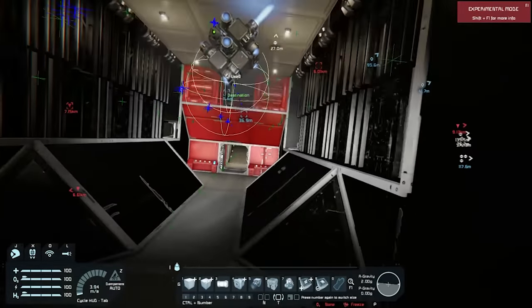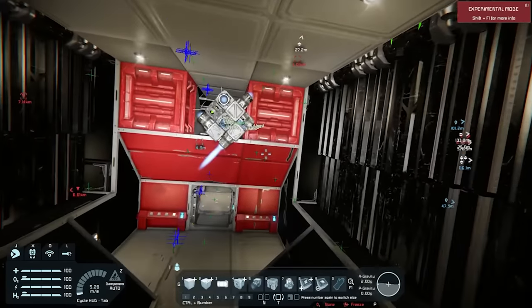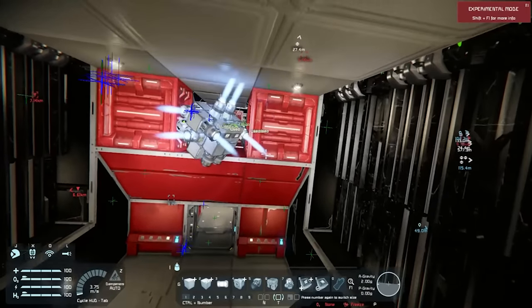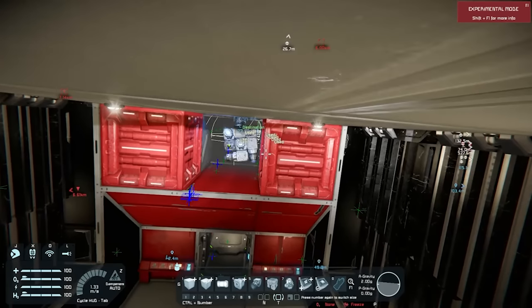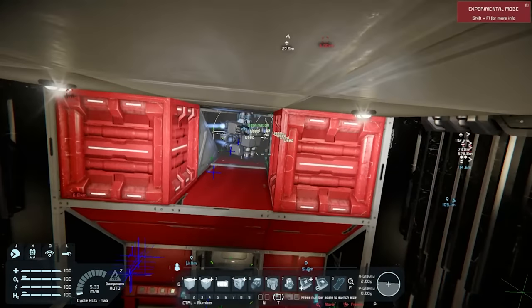The most impressive part in my opinion is when we get inside the ship and can see that the drone is fully capable of flying through a one-by-one gap. Sure, it does bump a little going through the gap, but this is much better than I could fly in such a small space, let me tell you.